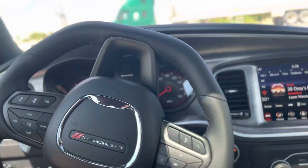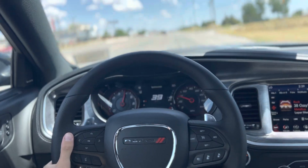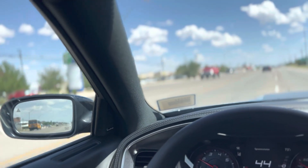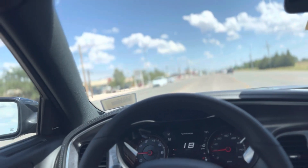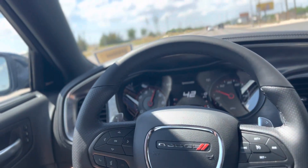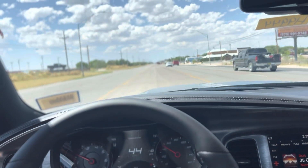Now let's see what this puppy is all about. Woohoo! Hold on baby. Got a C8 rolling by — he don't want none. Let's turn this bad boy around. Oh yeah, it'll move.